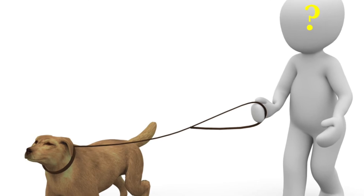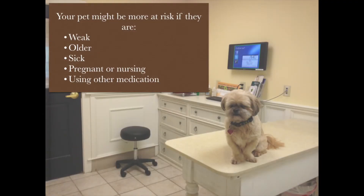Any other important things for pet owners to know? Yes, some pets may be at increased risk for adverse effects from treatment. These include weak, older, sick, pregnant or nursing pets, and pets that are being treated with other medications. You should consult your veterinarian when considering treating these animals.